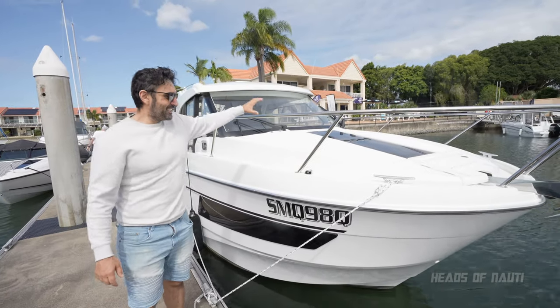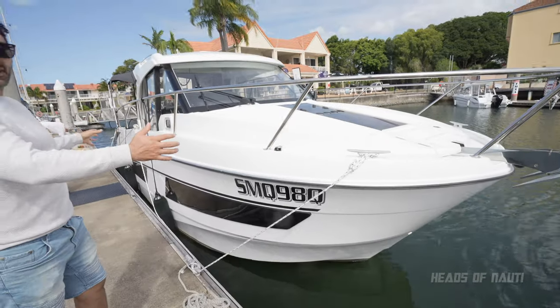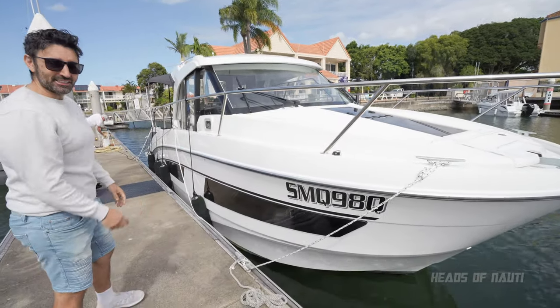All right, now it's time to check out the number nine in the Seas series. We're going to take it for a spin. This one's girthy compared to the six we've just been on, and it's got two cabins inside. Come on in, let's check it out.